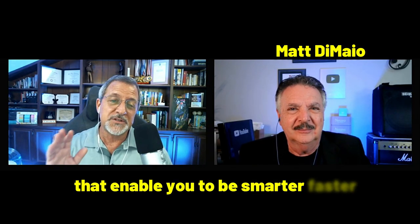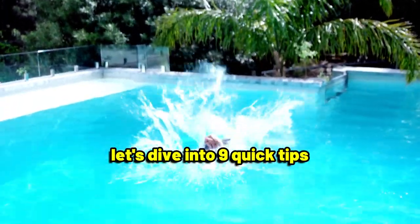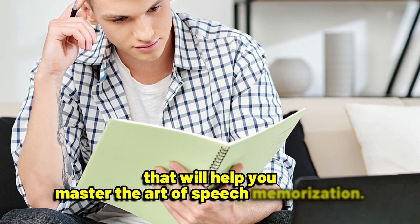He's an expert in providing you with powerful mental strategies, tactics, and techniques that enable you to be smarter faster than you ever dreamed possible. Before Matt provides us with his special techniques, let's dive into nine quick tips that will help you master the art of speech memorization.